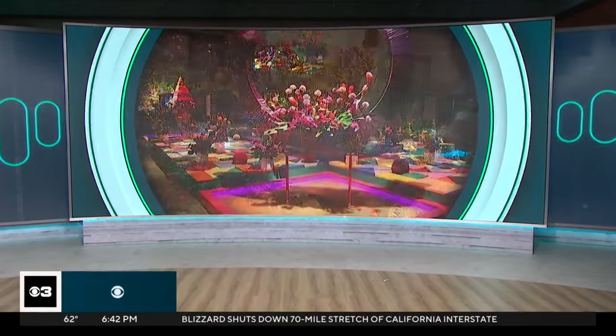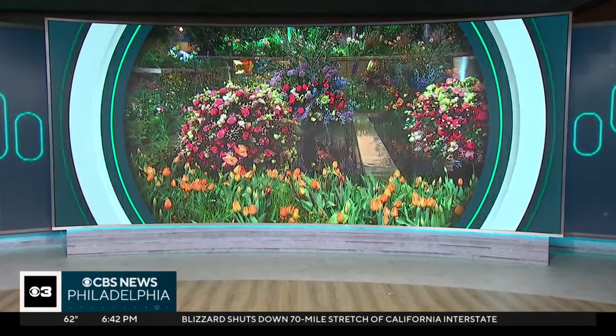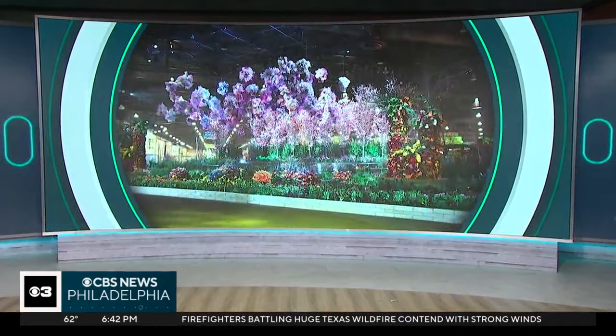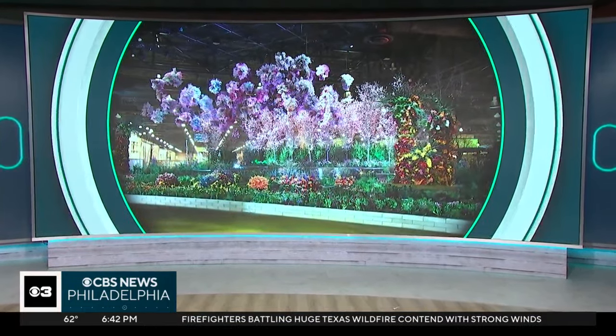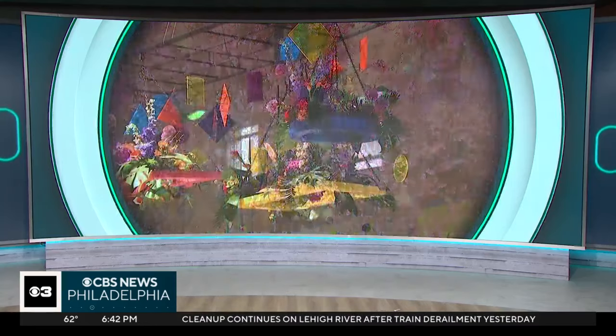Welcome back. It's day two of the 2024 Philadelphia Flower Show. This year's theme is United by Flowers. The show features dozens of displays, and aside from marveling at the flowers, you can also buy plants at the event. We got a look at an interactive butterfly exhibit at the flower show. CBS News Philadelphia reporter Marcella Vietto spoke to one of the people behind the immersive experience.